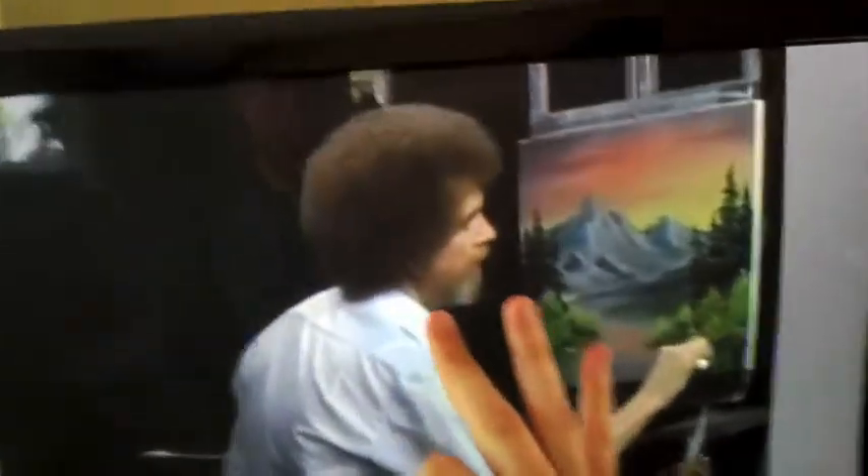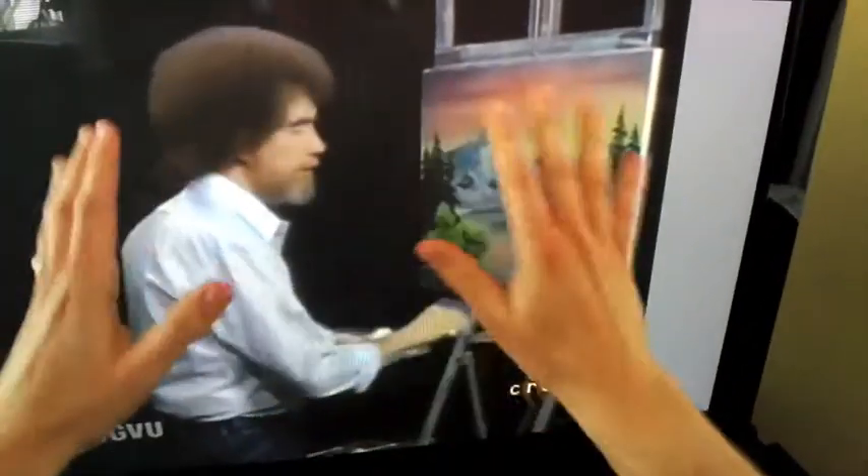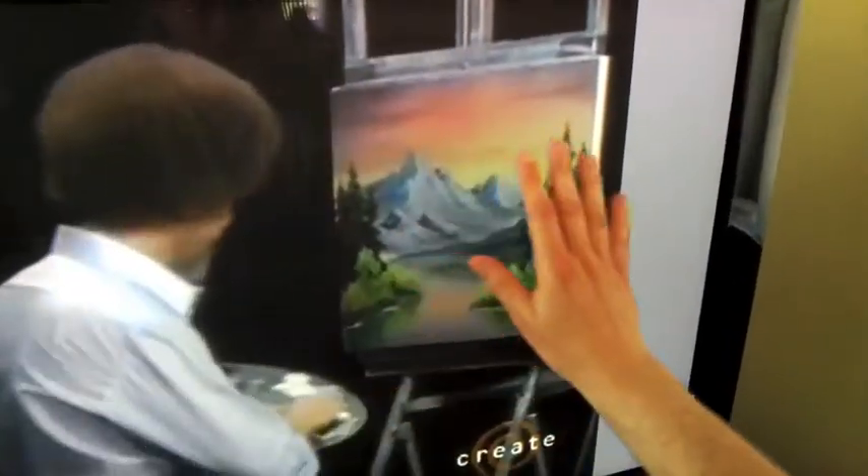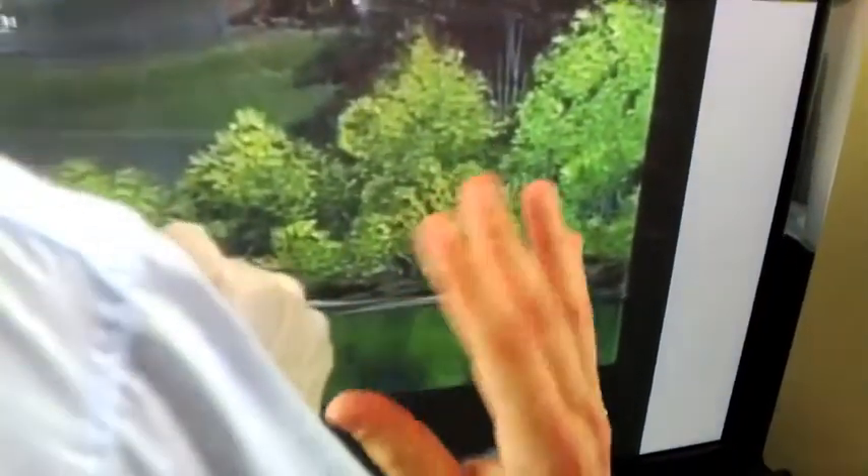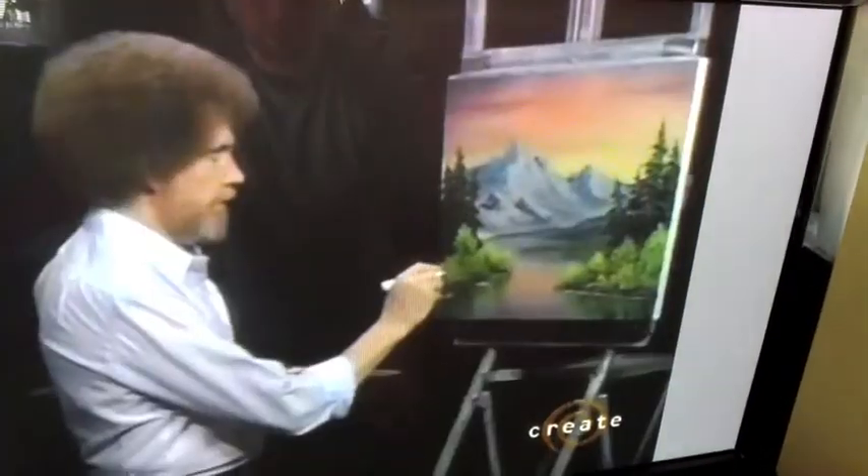With just those three primary colors of light, you can make every color in the rainbow, as Bob is showing us so beautifully here. The way a television makes those little pixels glow is where the really crazy physics comes in. In this case, we have a plasma TV.